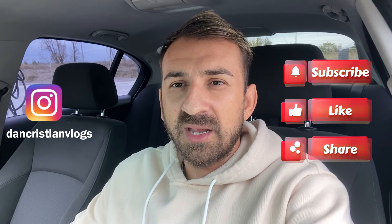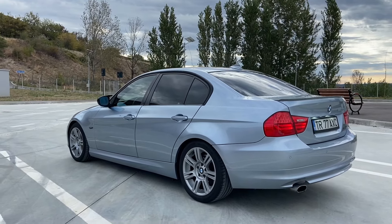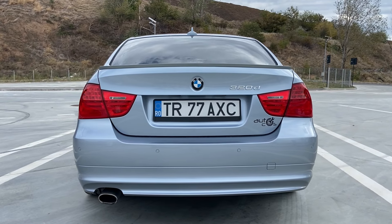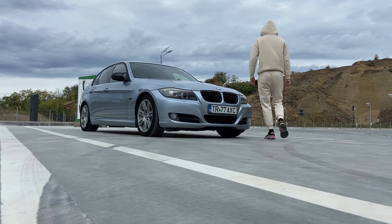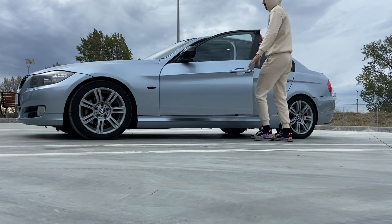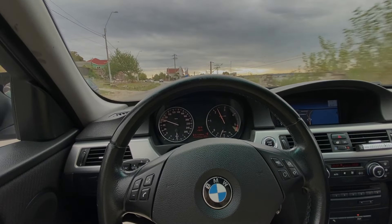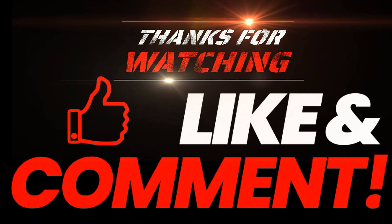Cam acesta a fost și vlog-ul de astăzi. Dacă v-a plăcut dați și voi acolo pe butonul de like, pe butonul de subscribe și ne vedem data viitoare într-un nou vlog. Bye, bye! Mulțumit pentru vizionare!